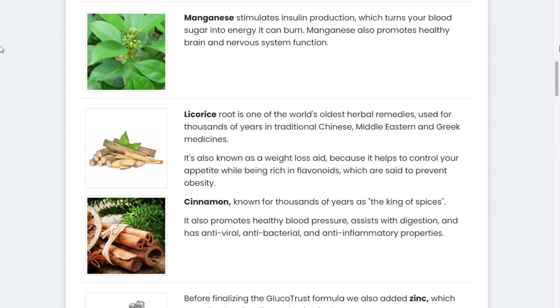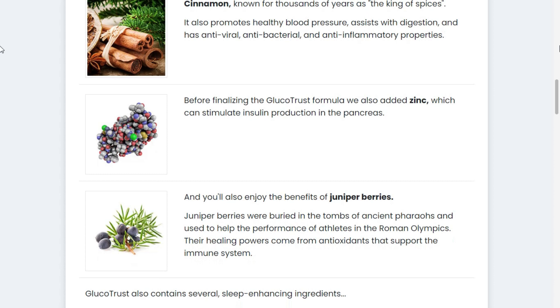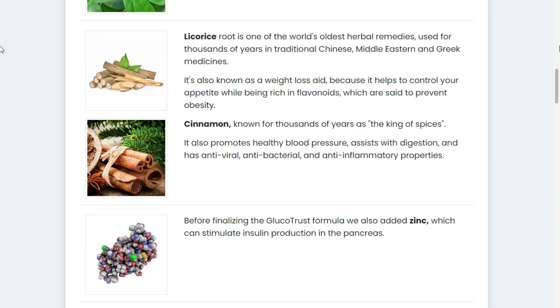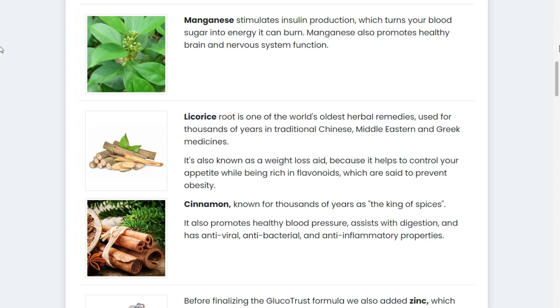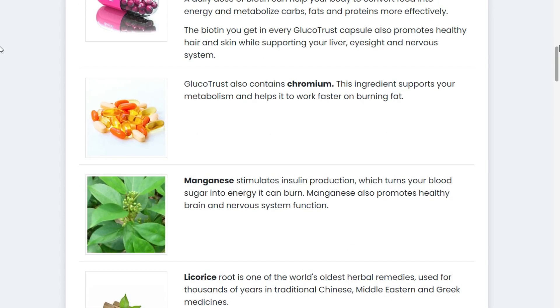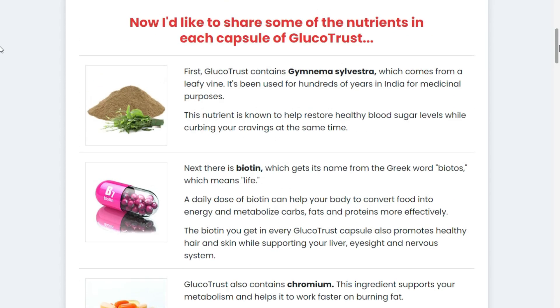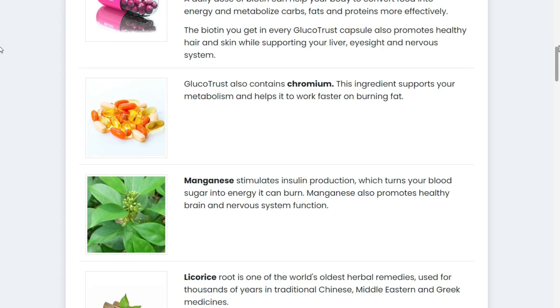Next comes biotin, named after the Greek word biotos, meaning life. A daily dose of biotin can help your body convert food into energy and metabolize carbohydrates, fats, and proteins more effectively. The biotin in each capsule of Glucotrust also promotes healthy hair and skin, while supporting your liver, vision, and nervous system.